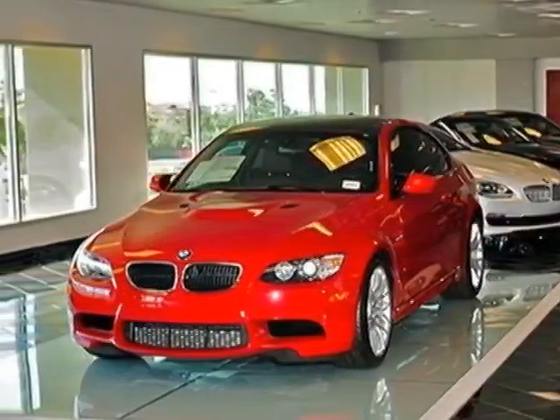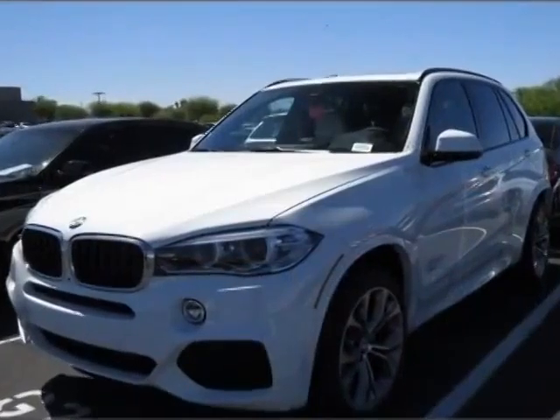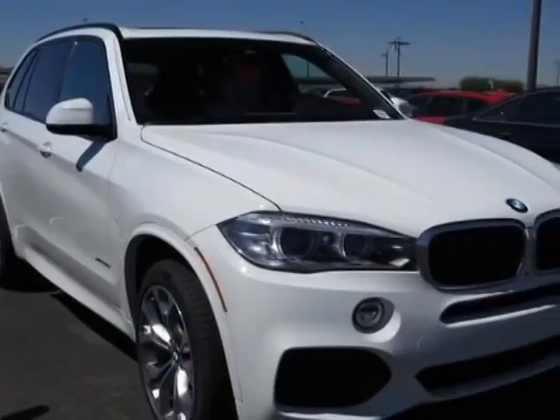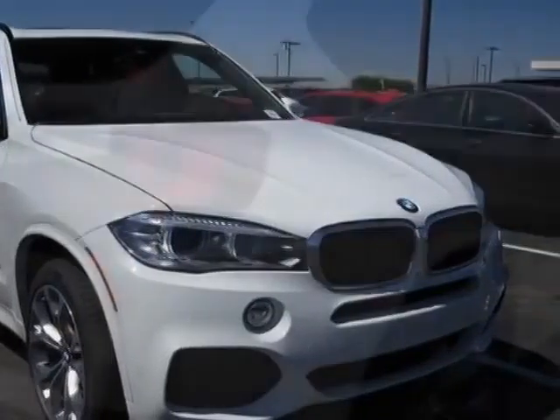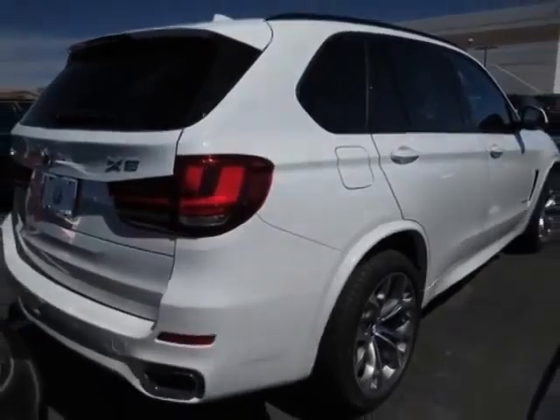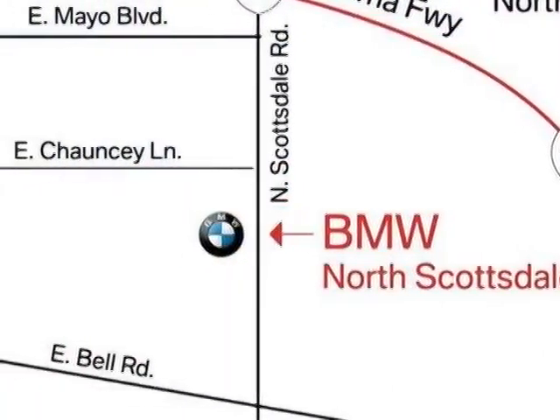Ivory white black Dakota leather upholstery, driver assistance package, driver assistance plus, M-Sport, and the premium package. Call 877-705-3244 or email our friendly sales staff today to schedule a test drive.